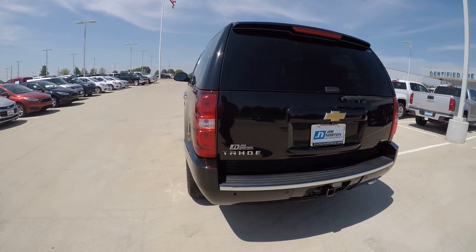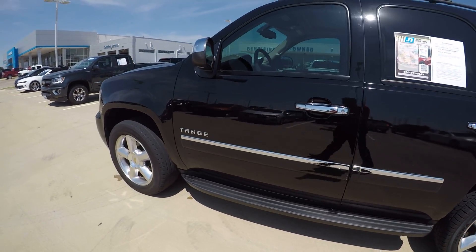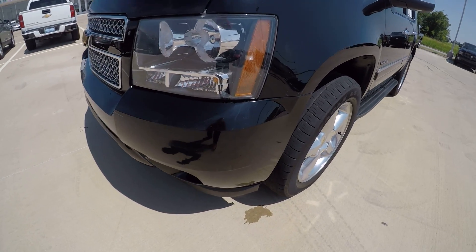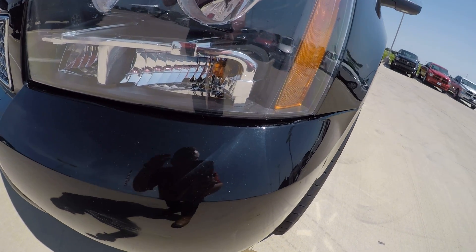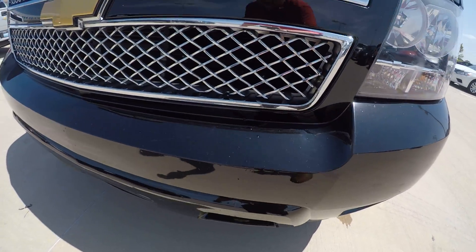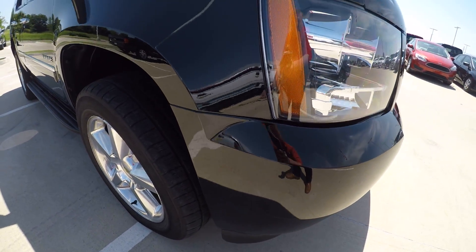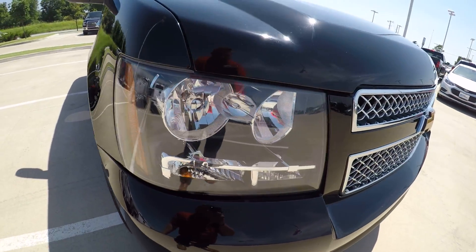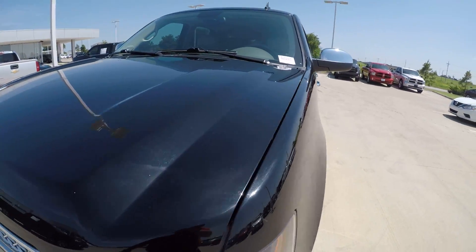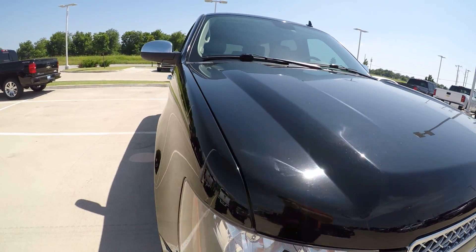Gonna get a quick walk around of this thing, let you know everything that it's got, all the features, and see if we can't find anything to pick apart on it. Starting with the bumper — bumper's in super good shape. There's a little bit of a nick or a scratch right underneath the headlight, but other than that, really no issues with the bumper. The headlights are clean and clear. And there's no dents, dings, or hail damage on the hood. No discoloration. Looks great.